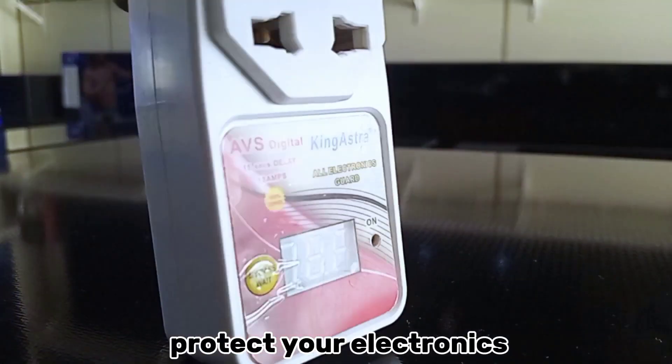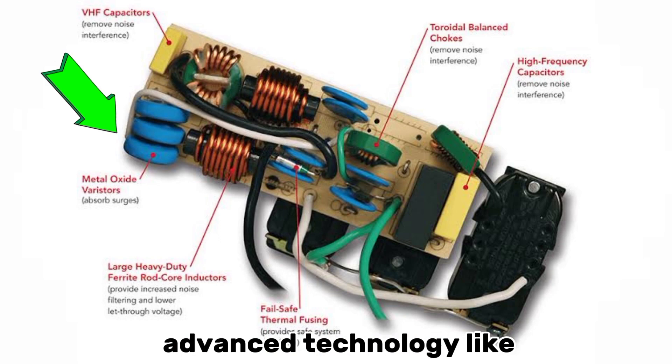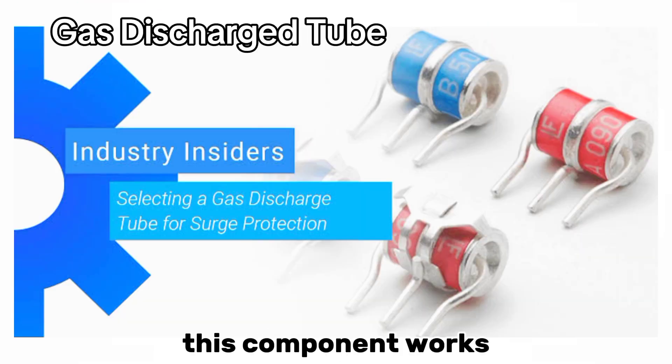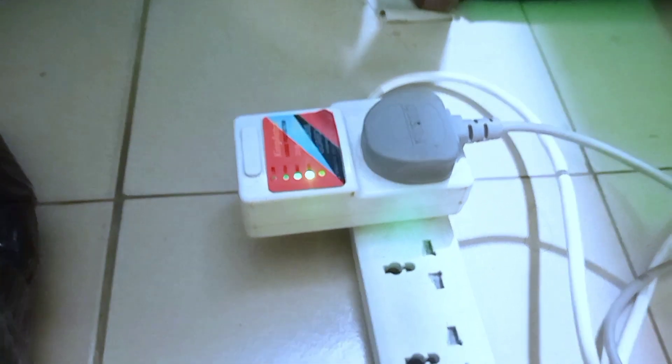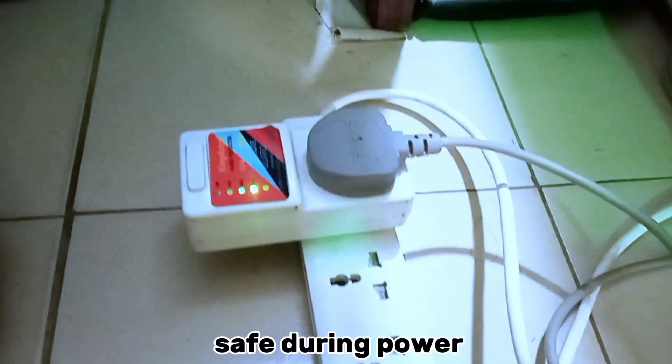How does it protect your electronics? Power surge protectors are equipped with advanced technology like metal oxide varistors and gas discharge tubes. These components work together to divert excess voltage away from your devices, ensuring that they stay safe during a power surge.